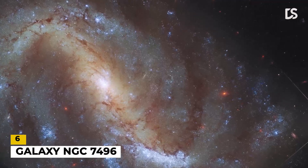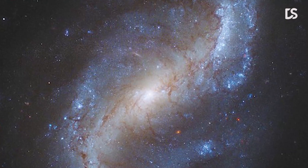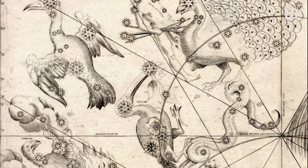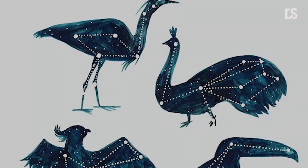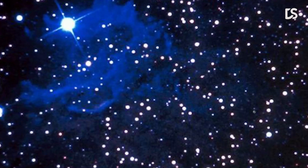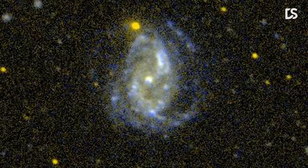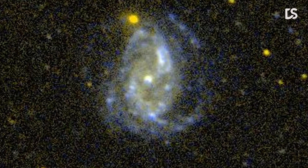Number 6: Galaxy NGC 7496. This image shows the barred spiral galaxy NGC 7496, which lies over 240 million light-years away in the constellation Grus. This constellation, whose name is Latin for Crane, is one of four constellations collectively known as the Southern Birds. The others are Pavo, Phoenix, and Tucana, which depict a peacock, a phoenix, and a toucan, respectively. The rest of the night sky is also home to a flock of ornithological constellations, including an eagle (Aquila), swan (Cygnus), crow (Corvus), and dove (Columba). This image comes from a collection of observations delving into the relationship between young stars and the cold, dense clouds of gas in which they form.